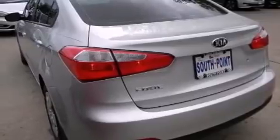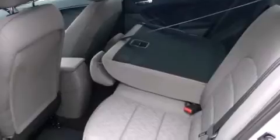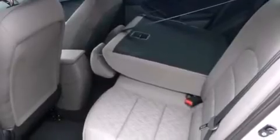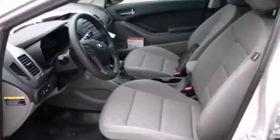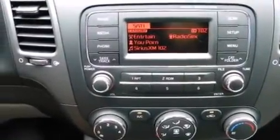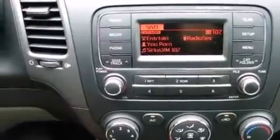Features include traction control and stability control systems, air conditioning, external temperature display, front multi-stage airbags, rear seat child-proof door locks, tinted glass, four-wheel disc brakes with ABS, heated side view mirrors, keyless entry, and an auxiliary power outlet.